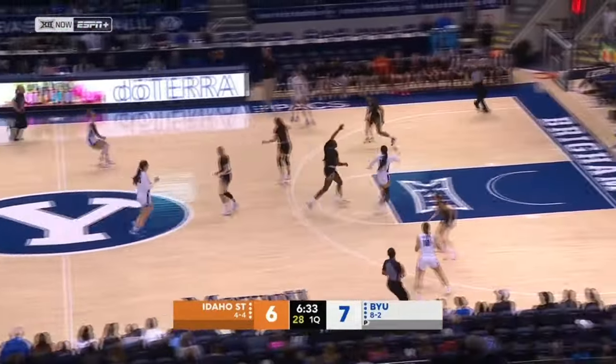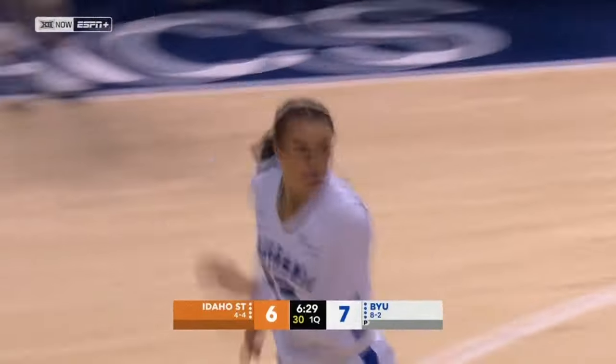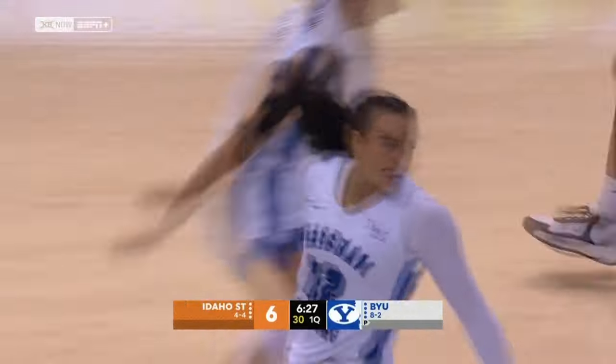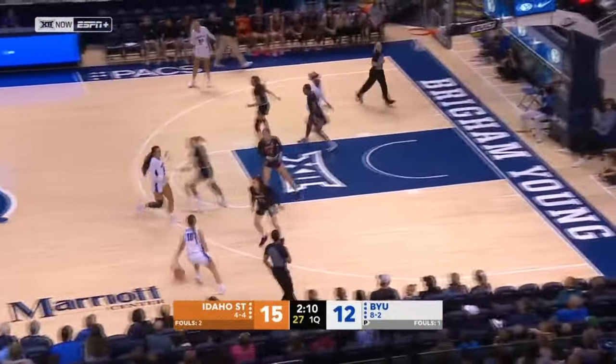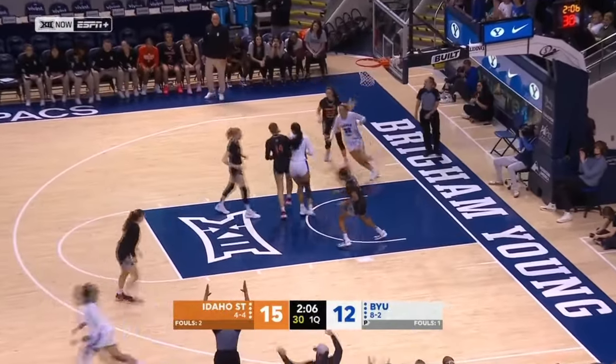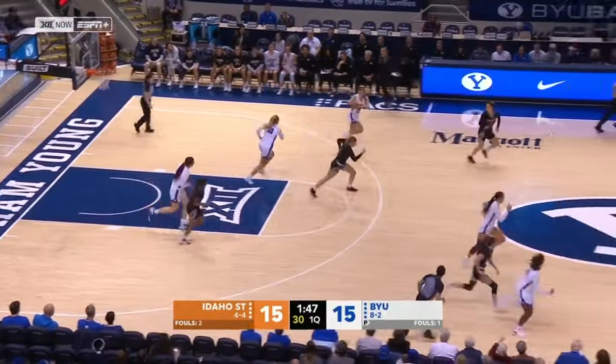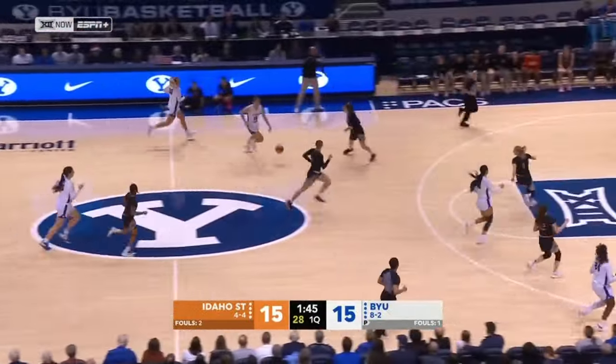Elise Aby cannot connect. Gustin running the floor as she does so well, and Whiting finds her — a beautiful dish and score. Outlets to Kaylee Wulston. Wulston left open for three, cannot connect; can't go under a screen. Jordan off the glass on that runner.